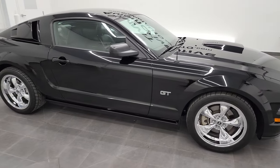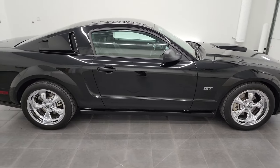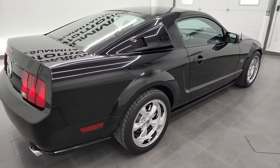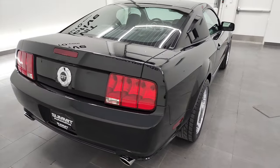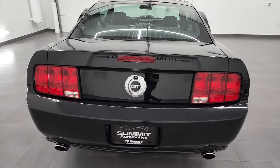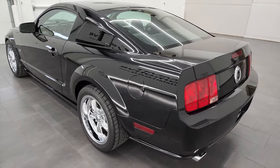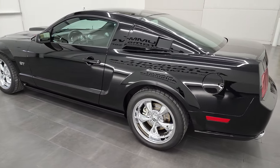Hey, this is Brett, and this super clean 2008 Ford Mustang GT Premium is stock number 12947Z. We're here at Summit Automotive in Fond du Lac, Wisconsin, your Ford Mustang and sports car headquarters.